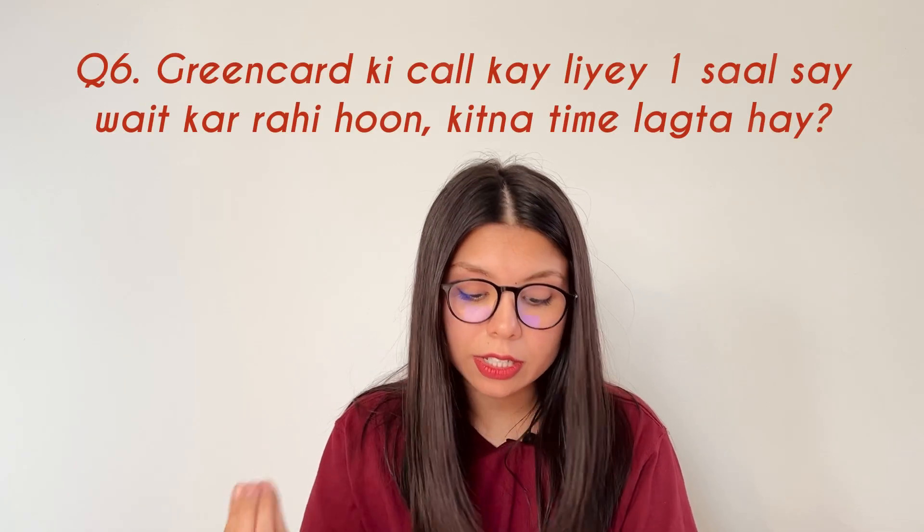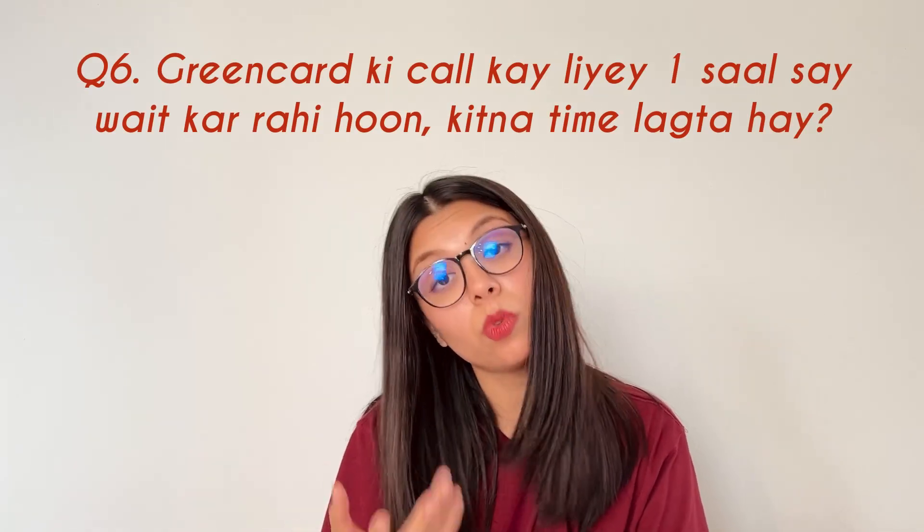The next question was: I am waiting for a green card interview call for a year — how much time does it take? I have also been waiting 24 months, so we're in the same boat. Also, just to clarify — a green card call won't come directly. An interview call comes first, and after the interview you will be in America. Once you're in America, then you apply for a green card.